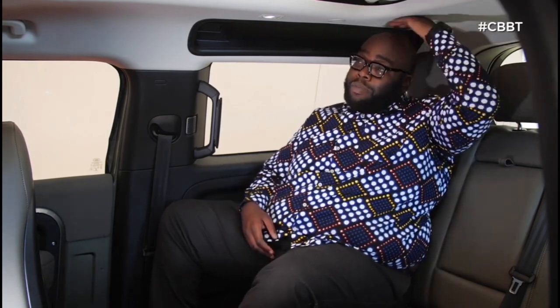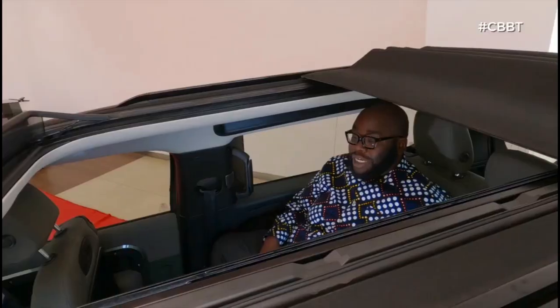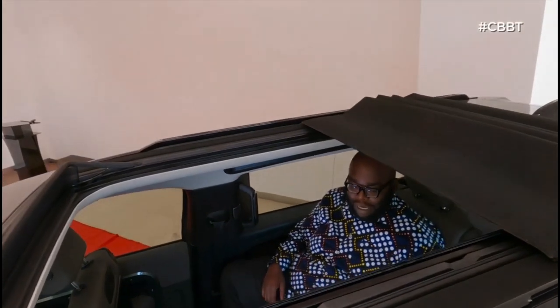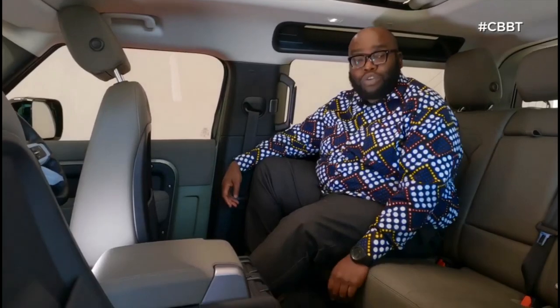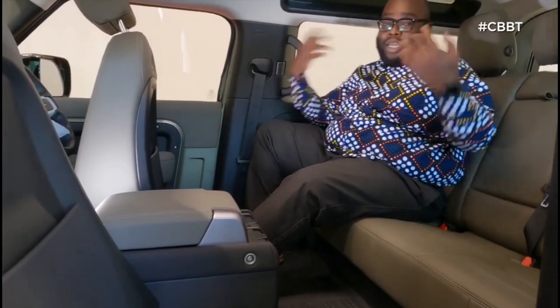At the back, there's plenty of space. I'm Big Boy, I'm six foot one, and there's plenty of leg and headroom. Despite having a panoramic roof, I still have space. I've pushed the seats forward and there's still plenty of room — this can actually seat three people. In terms of safety, it's got six airbags as standard, including curtain airbags that run across. You also have proper rear climate control — not just vents — so everybody can enjoy the cool breeze as they traverse Kenya.